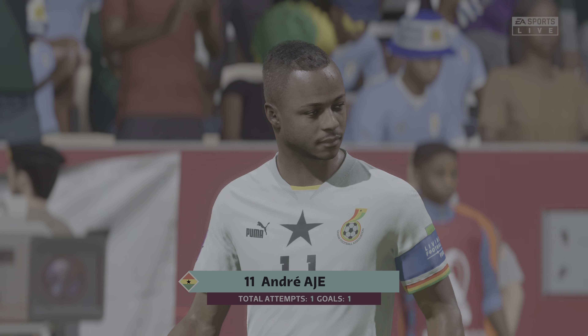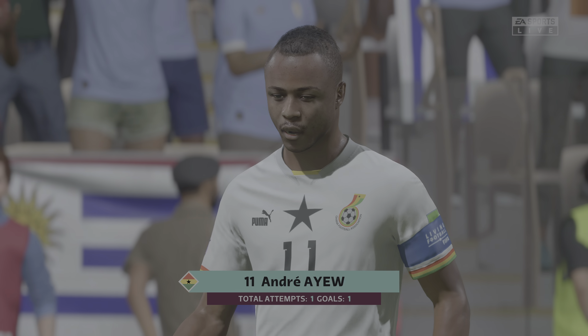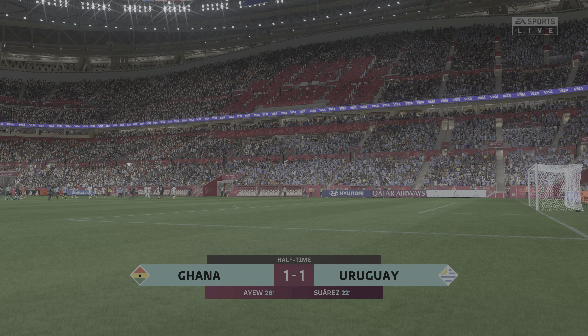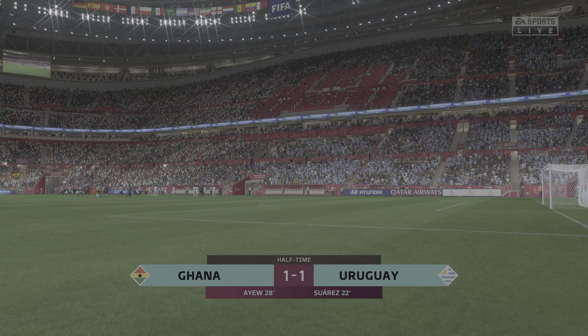He's been the standout for his side so far, don't you think Stuart? Well, he's certainly got his team back into this game with that goal because up to that point they hadn't played particularly well. I think he's had a decent first half but he'll be looking to build on his goal in the second 45.